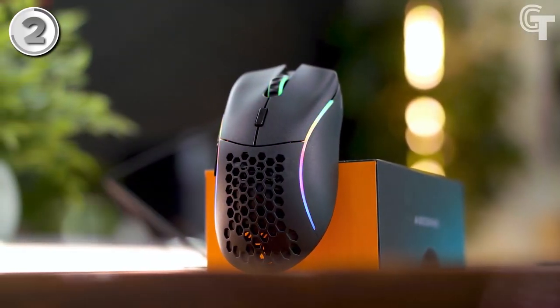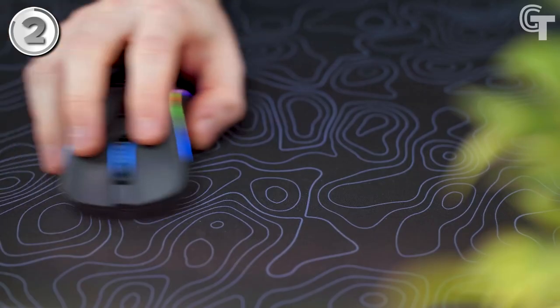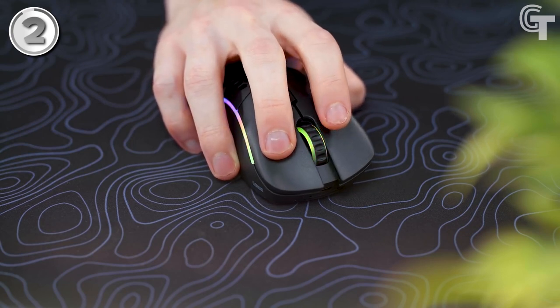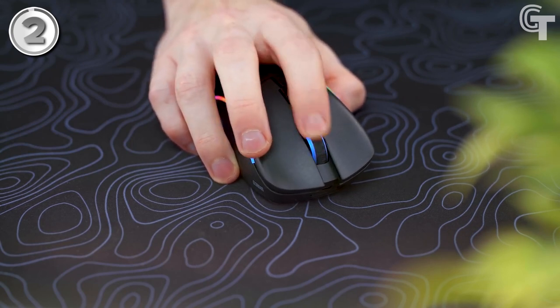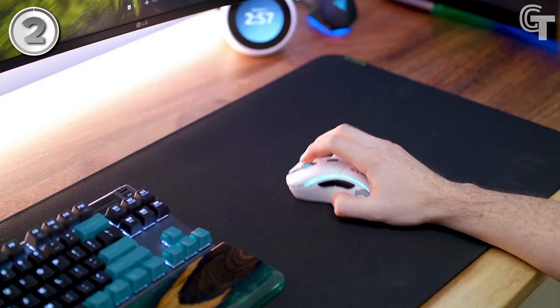The software is simple to use, making it easy to set your DPI, lighting, and profiles. In general, the Glorious Model D is a fantastic gaming mouse that is well worth investigating. It is a high-quality mouse that performs well and is comfortable, and gamers who value speed and precision will appreciate its lightweight design.